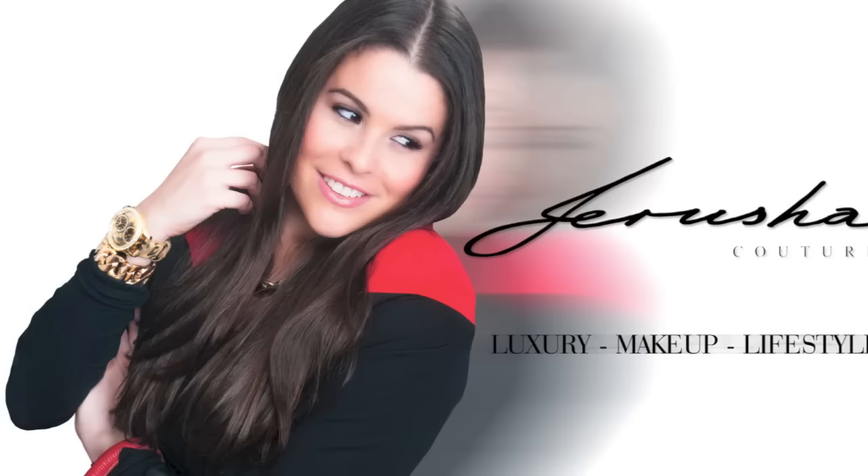Hi everyone, I'm Jerusha and you're watching Jerusha To A TV. I am back with a new video. I am back on the scene as a mother — I actually just gave birth to our son. If you follow my channel, I have been pregnant and I have just given birth to our son a week ago. He is one week old and he's absolutely gorgeous.